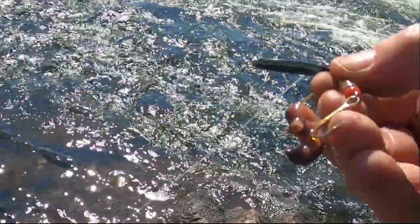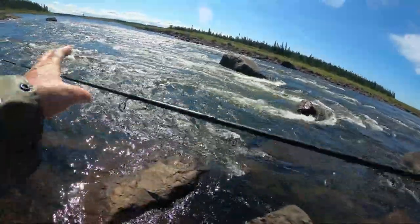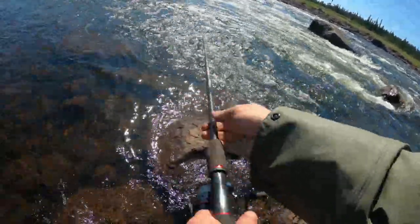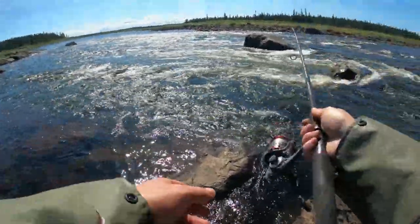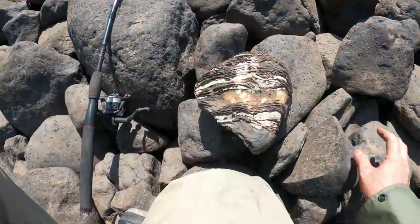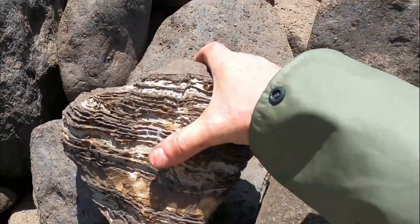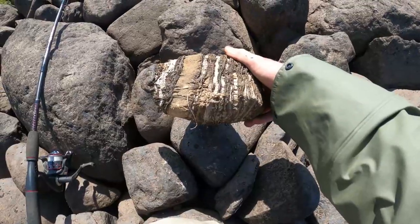With grass on your hook like that you can forget it — clear that off every time. Water is extremely low; in fact I think it's the lowest I've ever seen it up here. Come on baby. That's a different looking rock, isn't it? There's like charcoal on it. Stuff you see, eh.